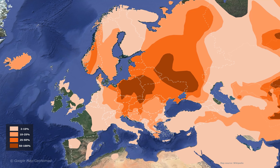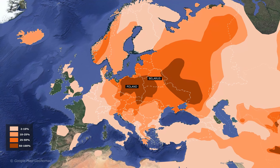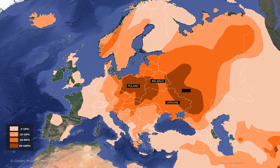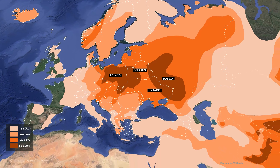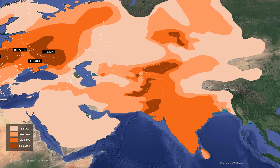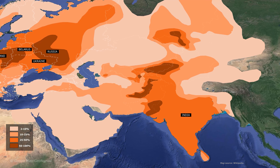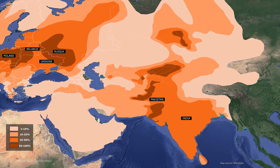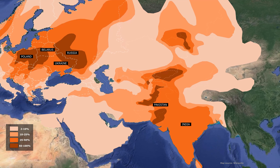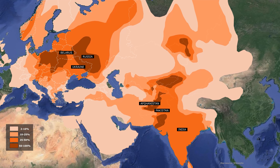In Europe, the frequency is higher than 50% in Poland, Western Belarus, and the northwestern and northeastern regions of Ukraine. In addition, R1a is observed at a high frequency of 50% or more in the Russian lands near the border of Ukraine and Belarus. In South Asia, R1a is observed with a frequency between 25% and 50% throughout India. In particular, in the southern region of Pakistan which borders India, R1a is over 50%. It is also observed in more than 50% of areas inhabited by Pashtuns in Afghanistan.